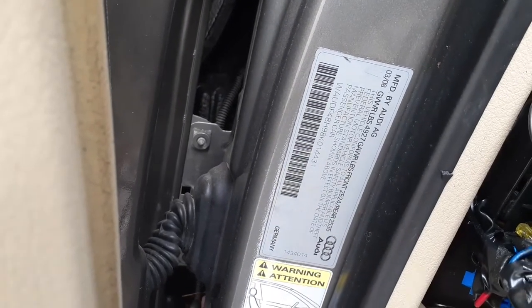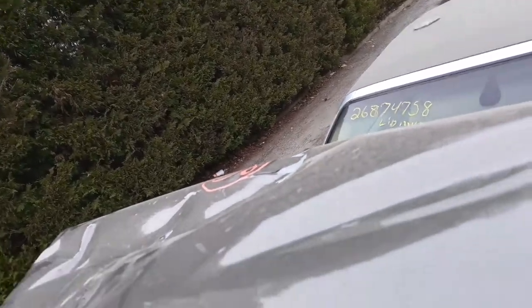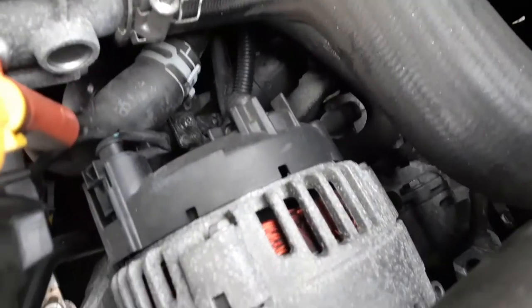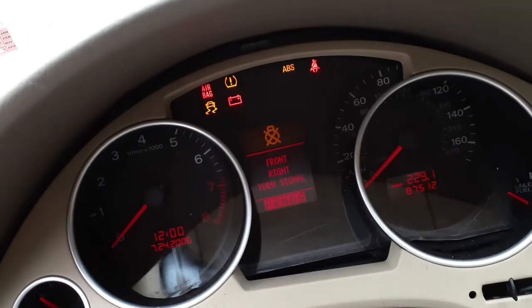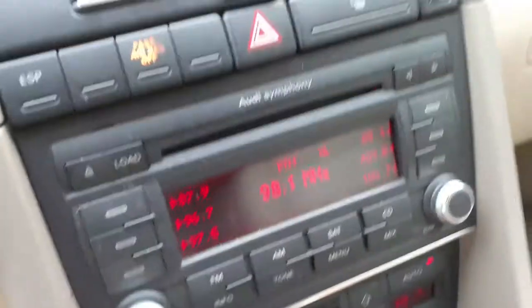Here's the sticker for the car. Let's get inside again to show you the mileage — 87,512 miles. The radio does work. Automatic climate control does work. Everything is good there.